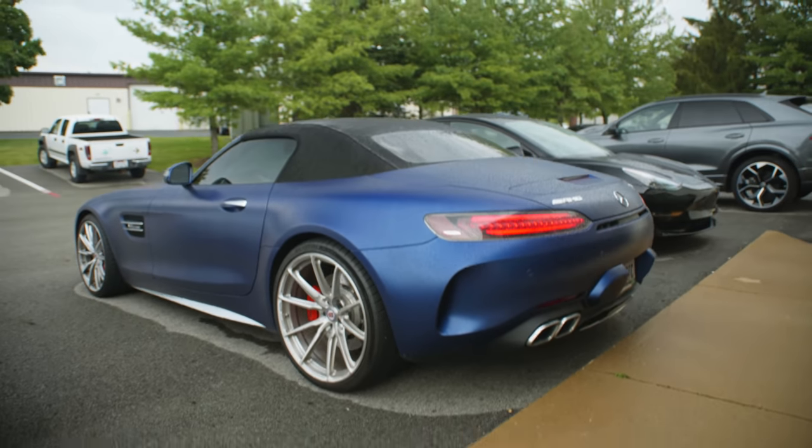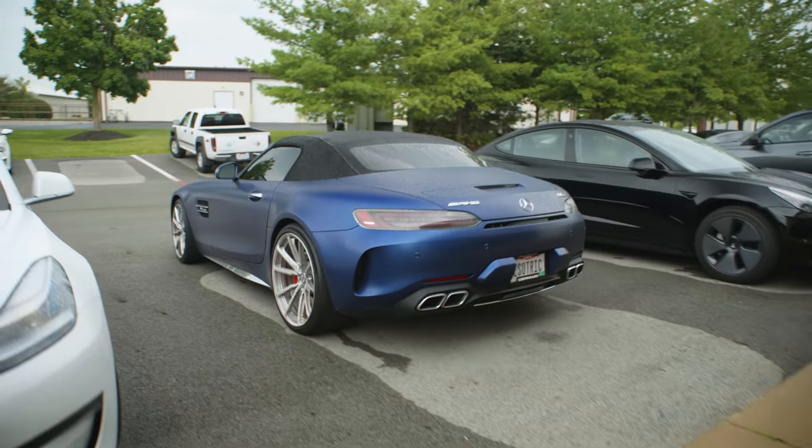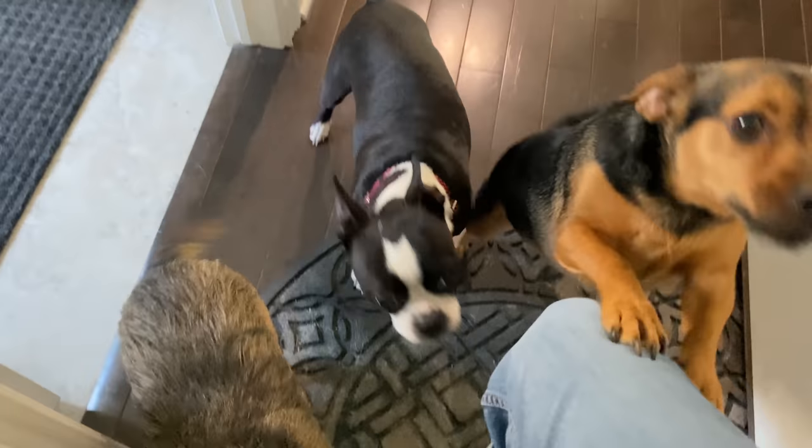I gotta check out, go home for lunch, let out the dogs. We'll be back with you guys here shortly. Hi puppies! What are you guys doing?